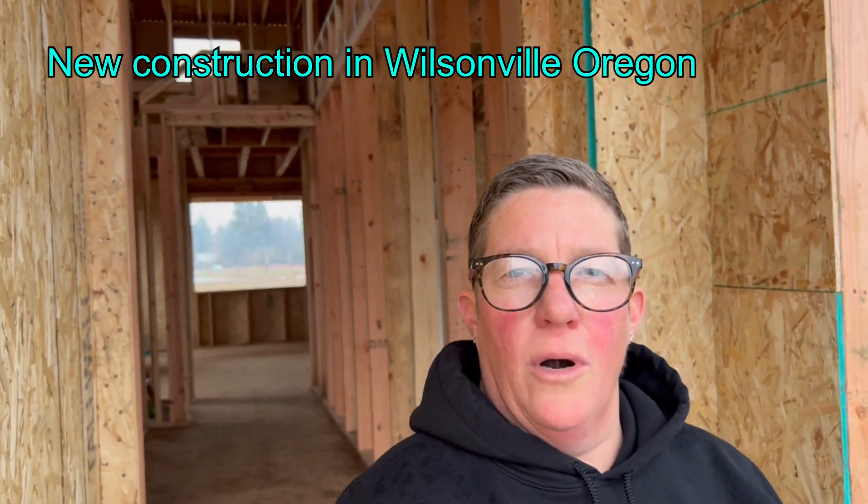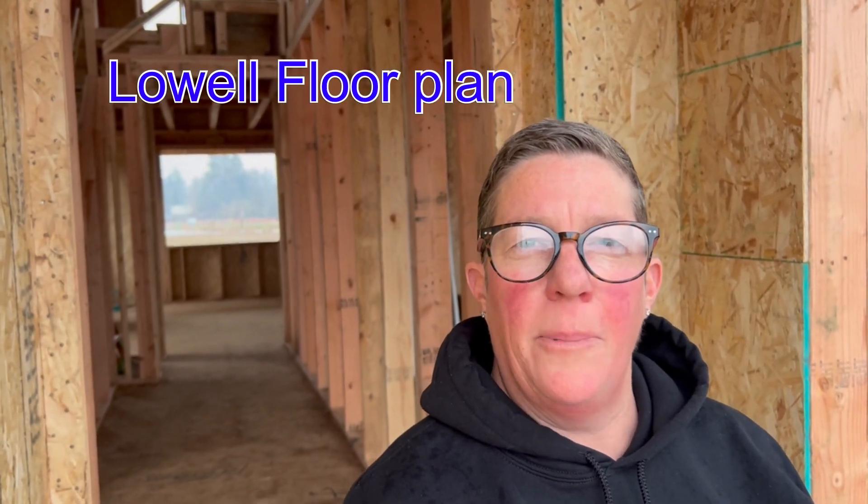We're going to do a walk through today in Wilsonville, Oregon of some new construction at the Frog Pond Development. Their homes here are built by Richmond Construction, Richmond Builders. Today we're going to go through a couple of them.